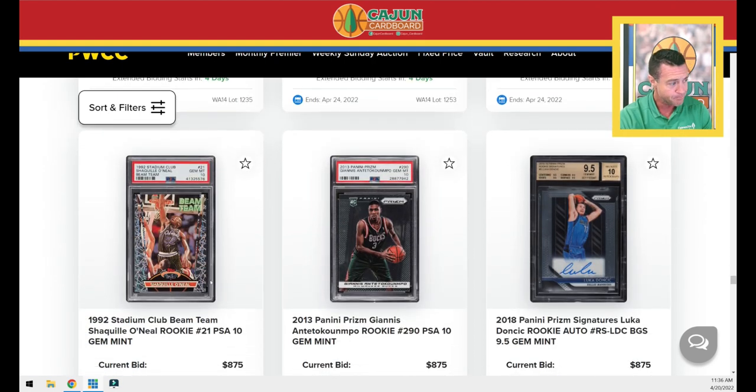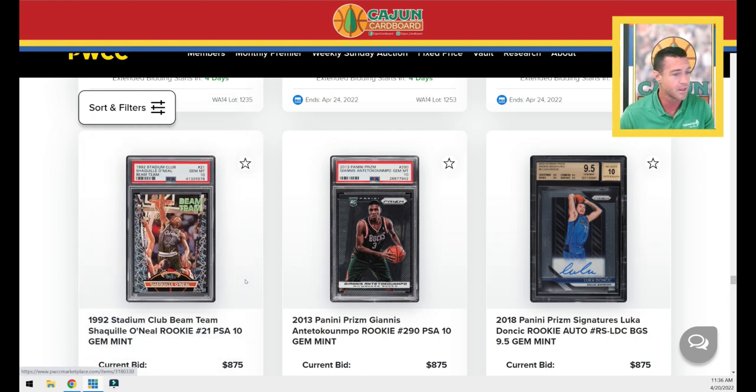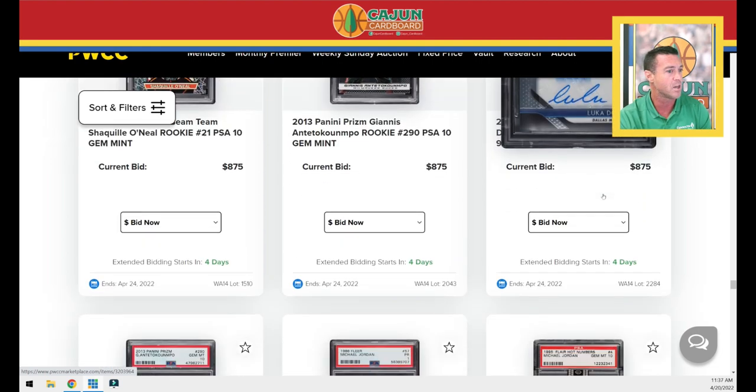A Shaq Beam Team rookie — I'm happy to own the PSA 10 members only version. This is the base version, pretty good looking centering. That's a PSA 10 of the Beam Team insert — not members only, the normal one. Base Prism Giannis PSA 10. Base Doncic rookie signatures BGS 9.5 quad gem. Another Giannis base PSA 10. Here's a Jordan PSA 1 — if you're trying to fill in your Jordan rainbow from 1 through 10, here's your chance at a PSA 1. Those have been selling for about two grand. We'll see where this one goes after buyer's premium on Sunday evening.